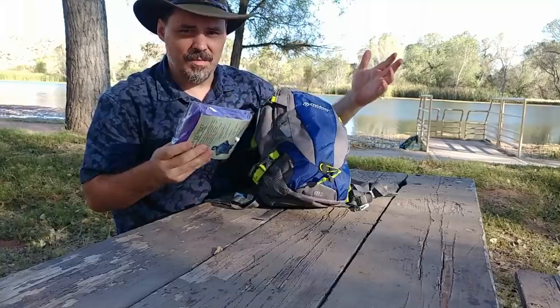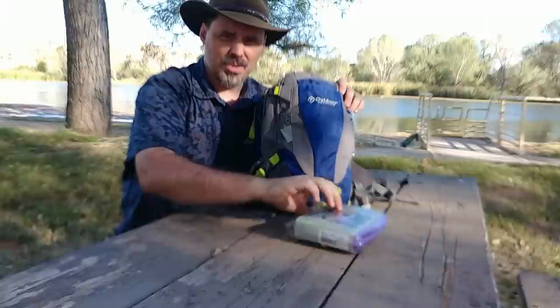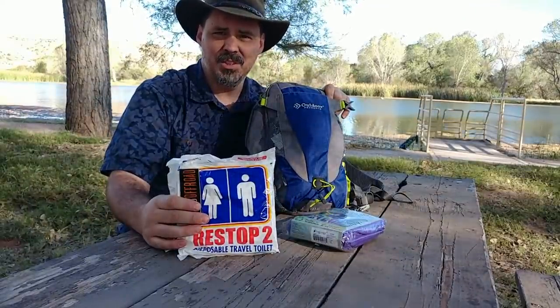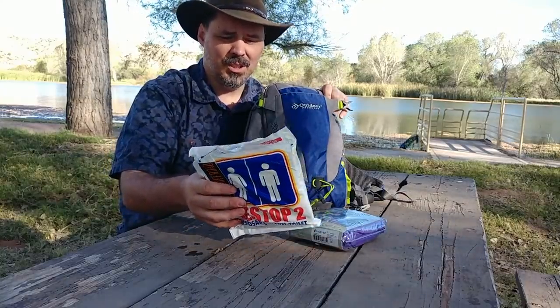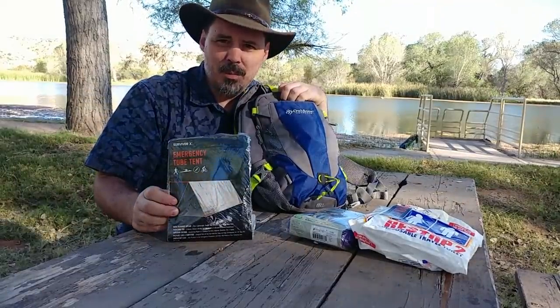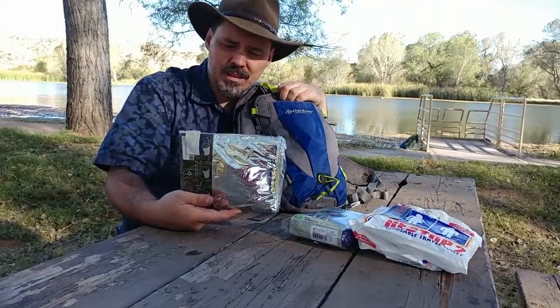Maybe bring an extra water bottle so if something happens to one, you've got another. Of course there are five of us so we all have those. In case it rains, there's an emergency poncho. In case you need to go potty, there are one of two things you can do — you can dig a hole, or you can use these bags that have chemicals to neutralize odors and allow you to throw them away properly when you get back.